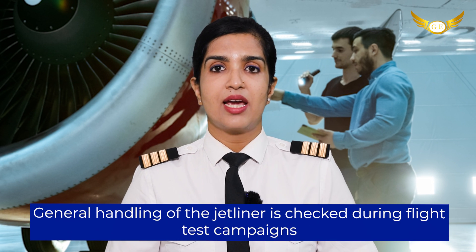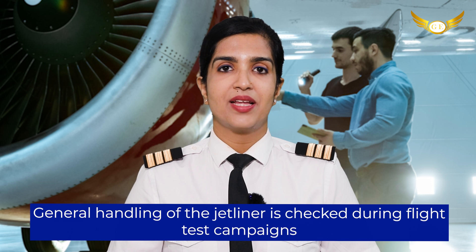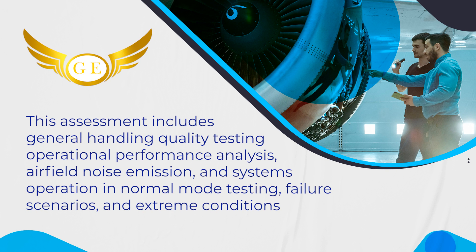General handling of the jetliner is checked during flight test campaigns. This assessment includes general handling quality testing, operational performance analysis, airfield noise emission, and systems operation in normal mode testing, as well as in failure scenarios and extreme conditions.